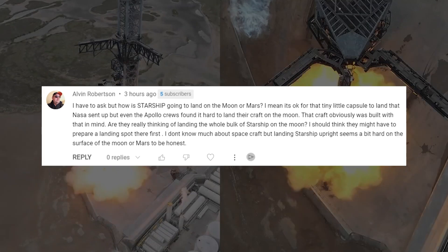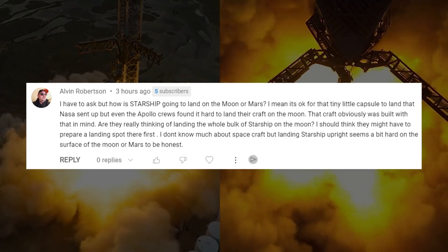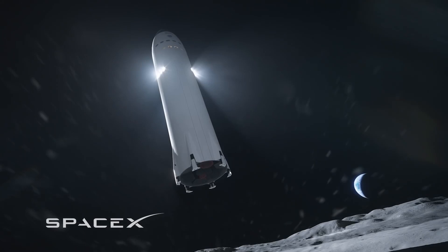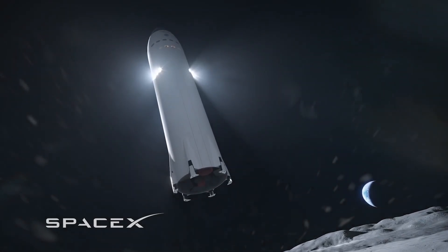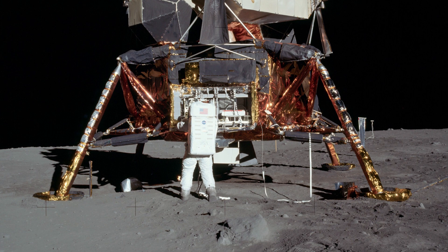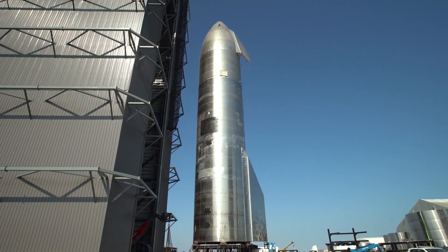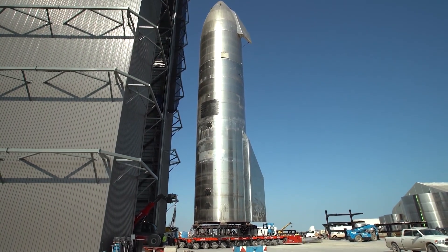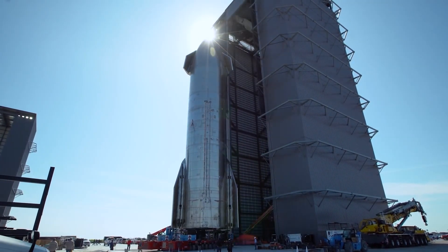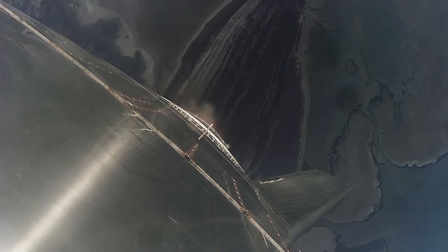Now it's time to answer one of your questions. This comment comes from Alvin Robertson, who brings up a valid concern about the landing of SpaceX's Starship on the Moon or Mars. The challenge of landing a spacecraft on the Moon or Mars is not a new one, as even the Apollo crews faced difficulties with their landing on the Moon. However, SpaceX has designed the Starship with this in mind, and has been working on developing the necessary technology and systems to make it possible. The Starship will be equipped with advanced landing systems, including engines and guidance systems, that will allow it to safely land on the lunar or Martian surface.